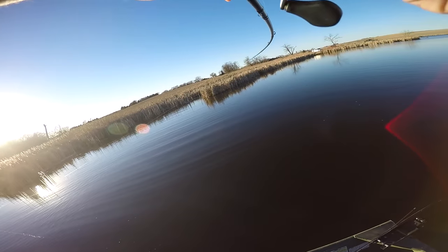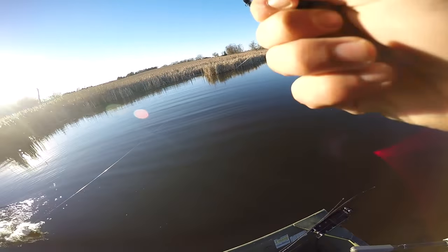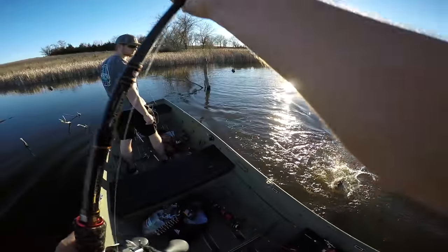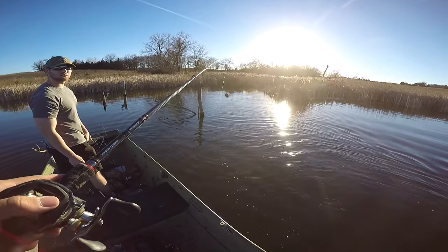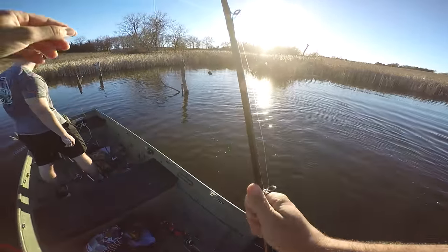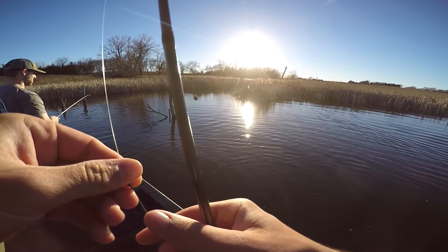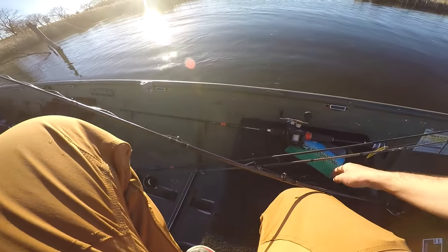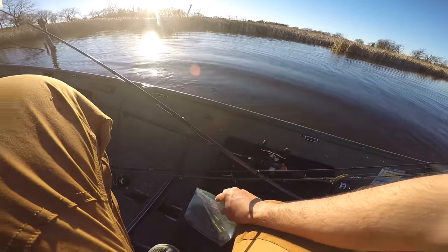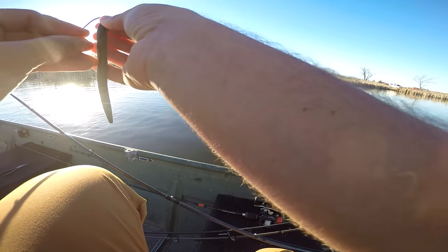There's one — yep, biggin! Oh, that's not a biggin but it's a good size one. Oh — came off! That was my Senko that just went flying. That was like a three-pounder. That's not how you land a fish. Wow, that sucks. I had him up and I was just about to boat flip him — he just popped free. I thought I had a good hookup on him, but I guess not.